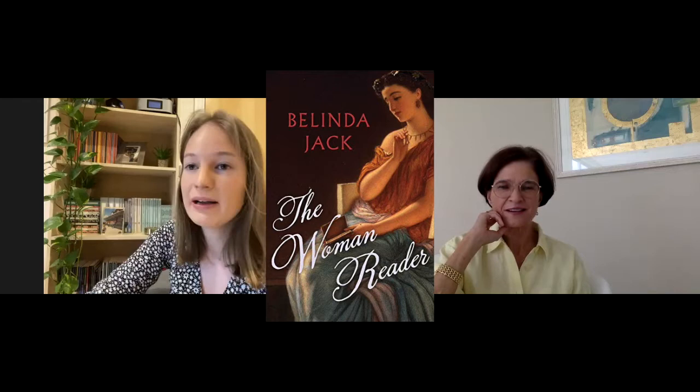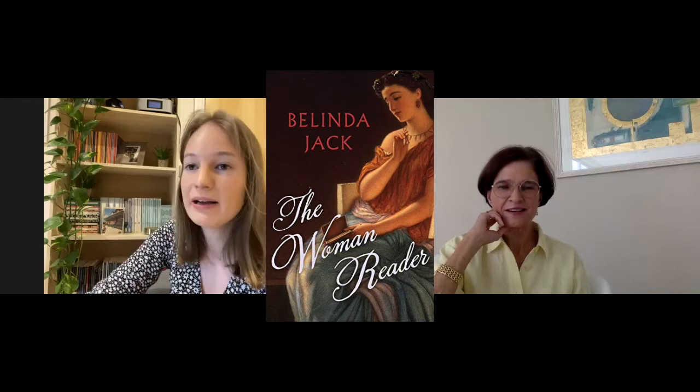Another big thing in literature was the change of reading. Reading used to be a very public thing — you read aloud and it was something people did together as a social thing — and then it became private, where silent reading became a thing for the first time. If you're interested in the history of reading, there's a great book by my old Oxford tutor called 'The Woman Reader' by Belinda Jack. It goes into all those changes about who could read, what society meant for reading, especially for women, and the transition from it being a social thing to a private thing.